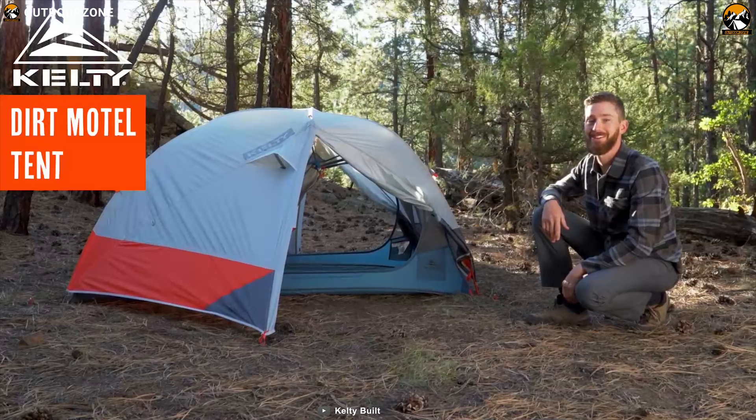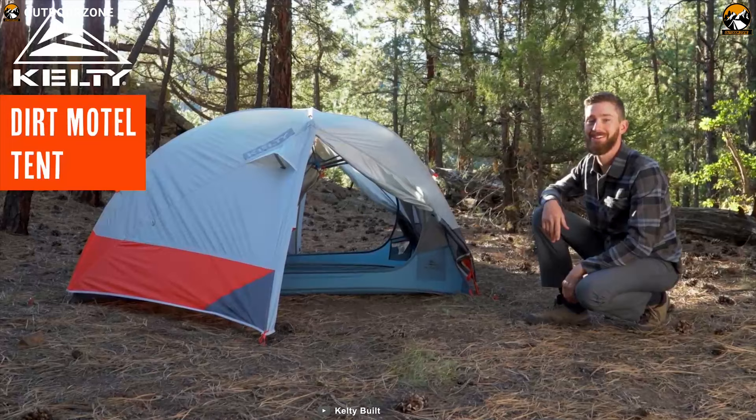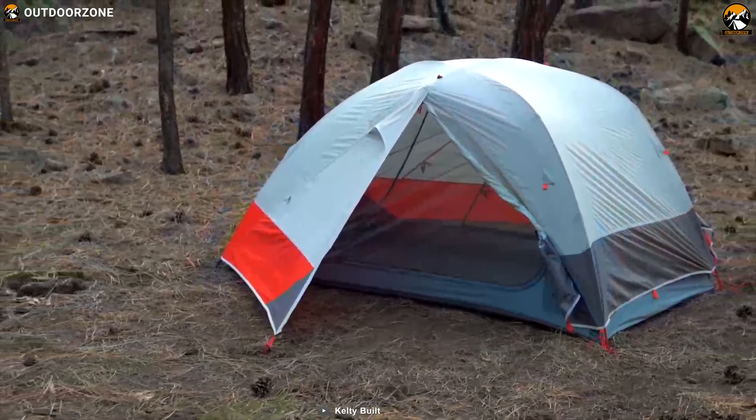The Kilti Dart Motel 2 will surprise you with its thoughtful features and design with a good budget for your backcountry trips, which makes it a great option for you.